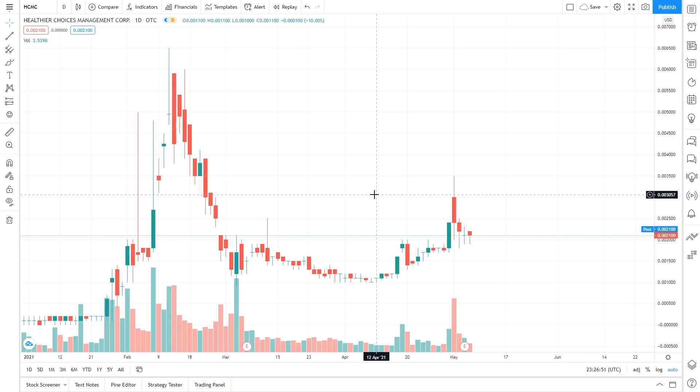HGMC is an OTC stock, or in other words an over-the-counter stock, meaning you can only trade it on a specific number of brokerages. This is really important because it ties into the news I'm about to discuss. The key point is that HGMC is going to be doing a rights offering, which I'll explain in just a few minutes.